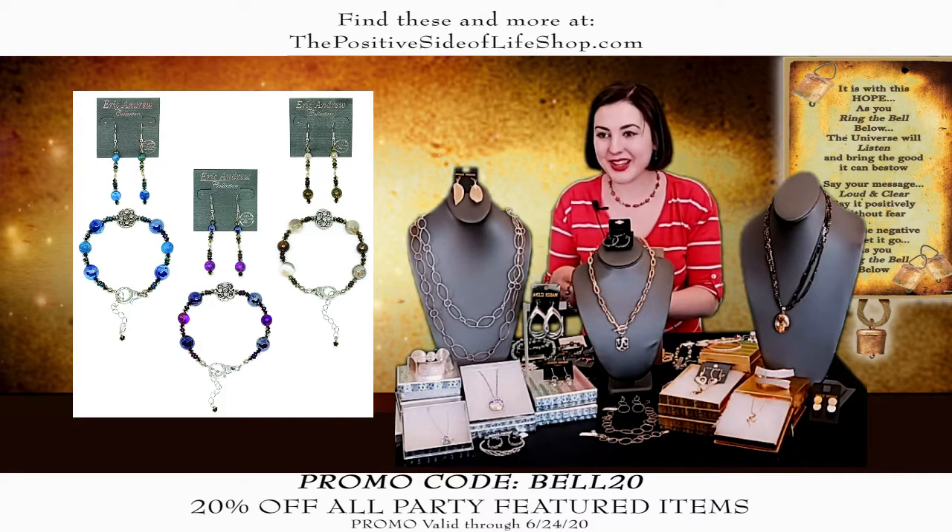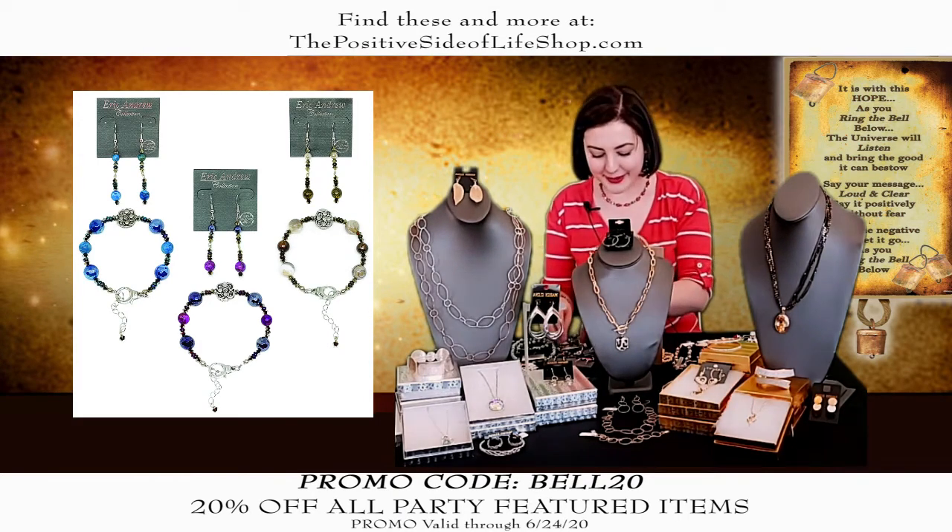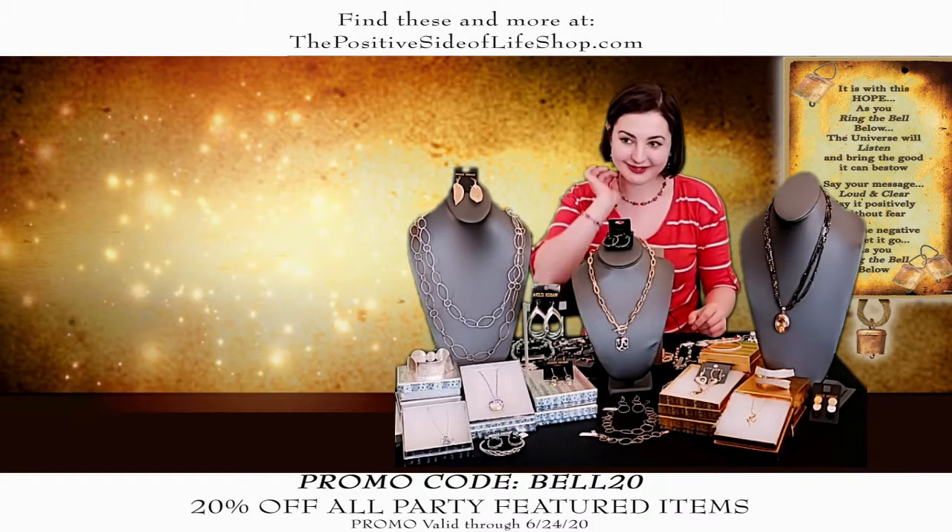And you'd still get those free giveaway earrings — it's over $50, so free earrings and free shipping.